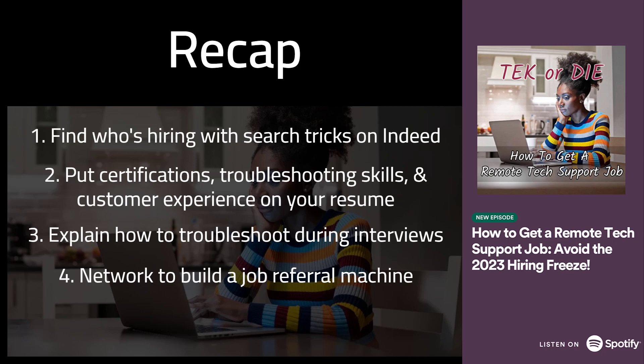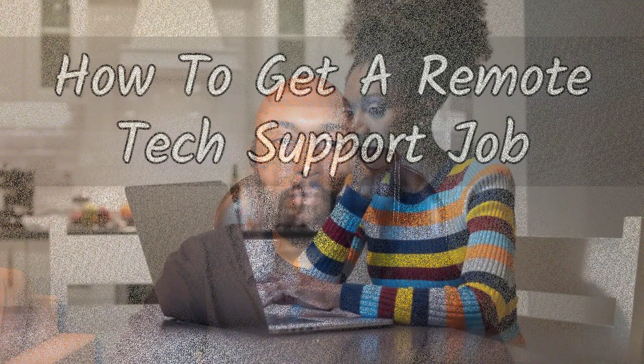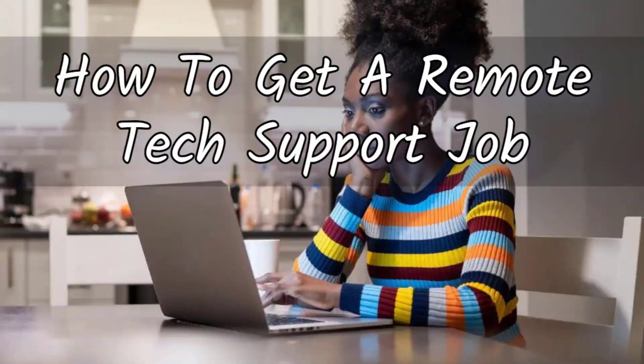At some point you're going to find a tech support job posting where someone in your network is a first-degree connection — and that's when you strike. Hit up your contact and ask them to reach out to the hiring team and forward your resume. People react to referrals, and you want to build an army of supporters. This is how you become an interview machine. If you work the networking angle every day, you should get enough interview opportunities to land a remote tech support job within the first couple of months of 2023.